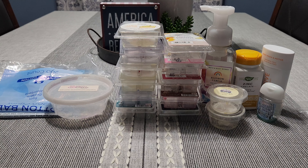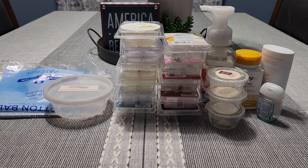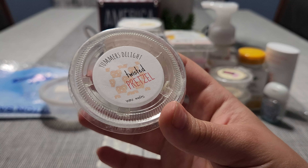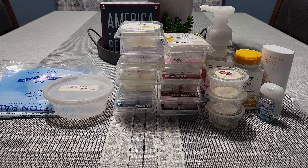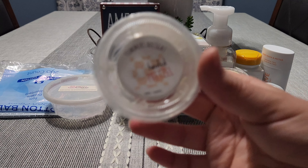'Twisted Pretzel' — baked pretzel, cherry marshmallow, and cherry frosting. I love this — such a strong performer. You get the cherry icing and then you definitely get that super bakery, kind of salty yeasty pretzel. But the cherry note is really strong, so you definitely have to like cherry for this because it has cherry frosting and cherry marshmallow. Love this, really good performer.